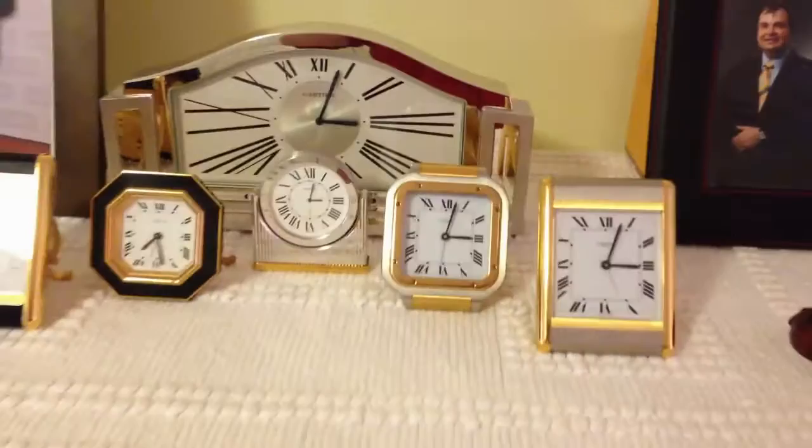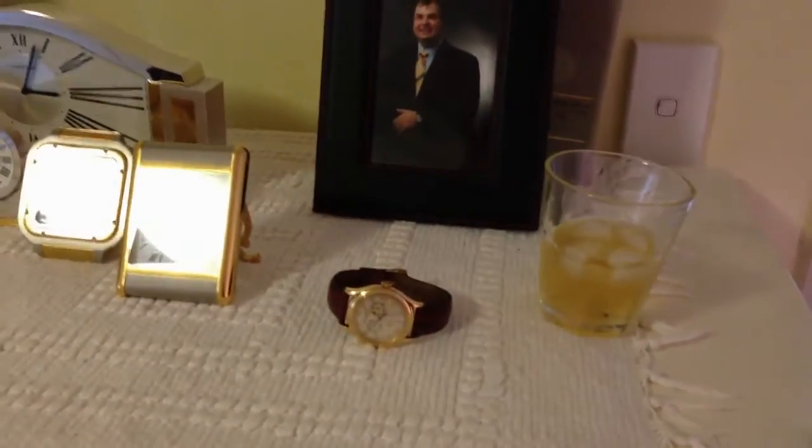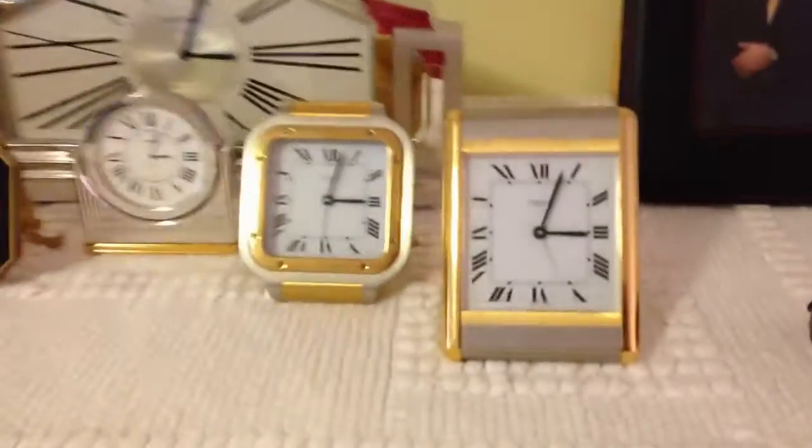So there you have it. That's some of the precious things here. Oh, there's my scotch — I've been looking for that. And there you can see these clocks here.